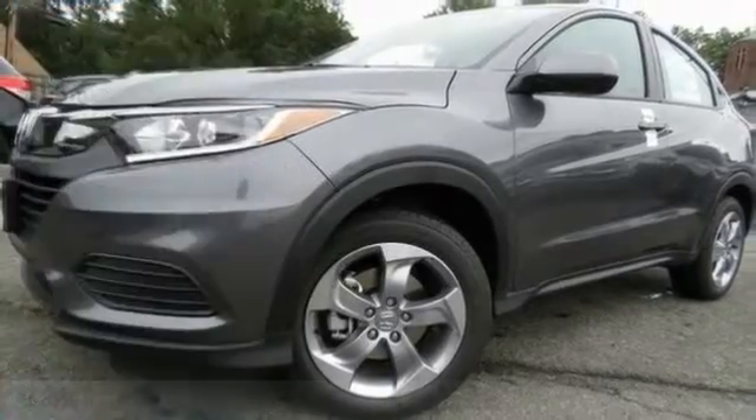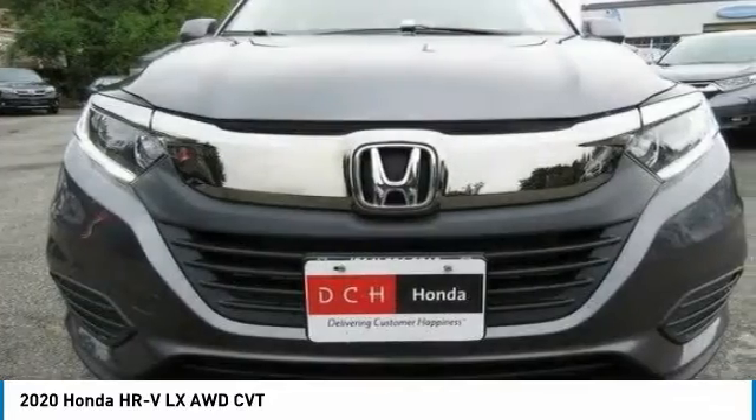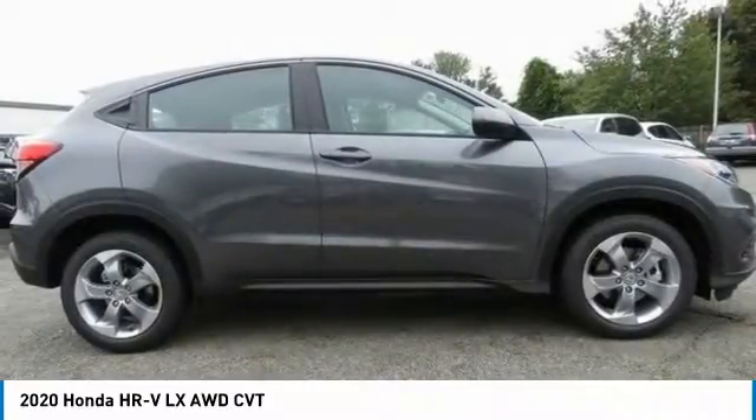The 2020 Honda HR-V. The HR-V has a good looking exterior with a clean design. It comes with a well-tuned suspension and a handsome and flexible interior with tons of options to choose from. This vehicle has less than 100 miles.